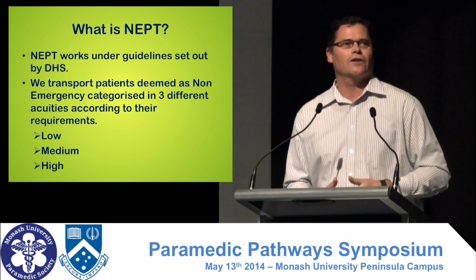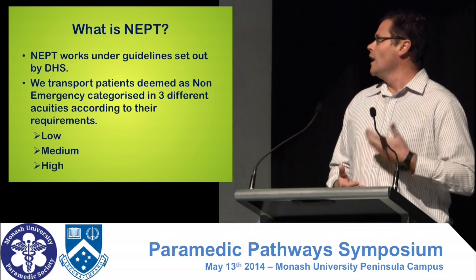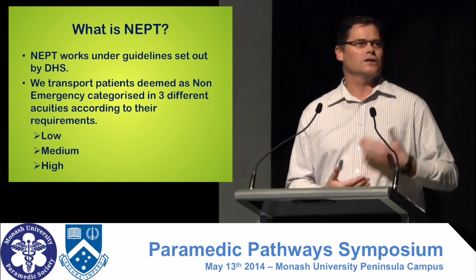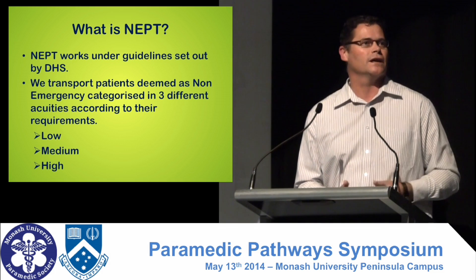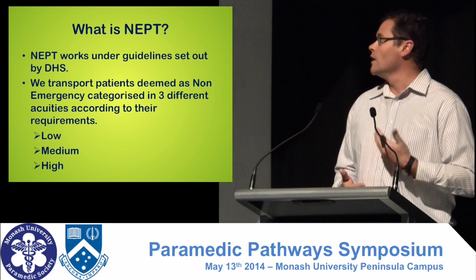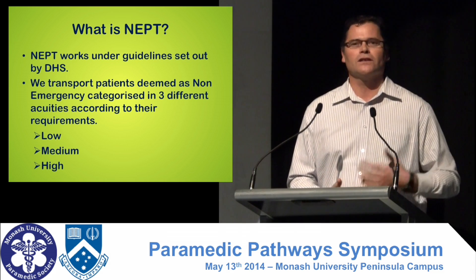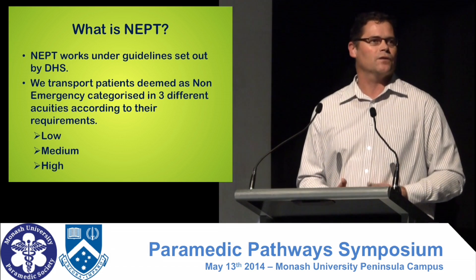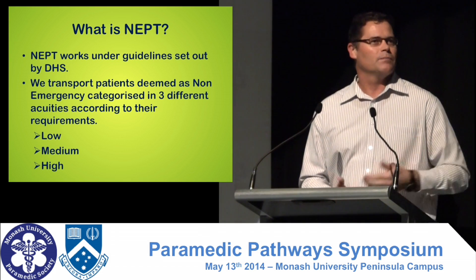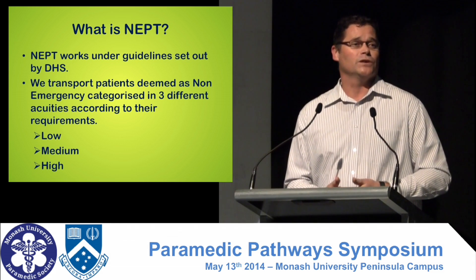As you'll see here, we've got three categories: low, medium, and high acuities. The low acuity patients are usually straightforward patients that just need stretcher ambulances, and we also have walkers and wheelchair ambulances. Medium acuity is slightly more complex — usually monitored patients. We also carry Penthrox, so if a patient needs pain relief for, say, back pain, we can take them under a medium acuity.